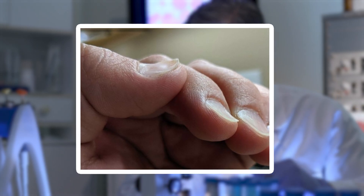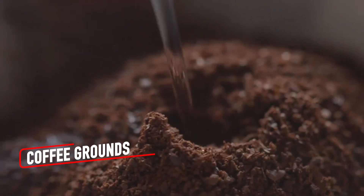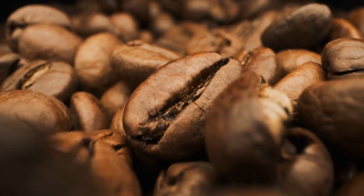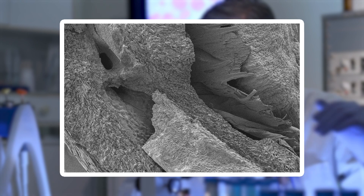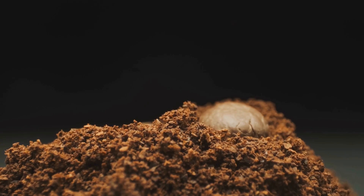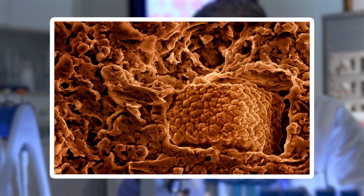Transitioning from these solid yet delicate structures to something granular and earthy like coffee grounds offers another captivating contrast in the microscopic world. Coffee grounds are more than just the byproduct of your morning brew — they are a world of their own under a microscope. Each ground reveals jagged, uneven surfaces that resemble tiny shards of volcanic rock. Some fragments are smooth and flat, while others are porous, with holes and cracks where oils and water once flowed during brewing. The darker roasted grounds have a shiny, almost glassy appearance, a result of the caramelized sugars in the beans. When magnified, you can even see the tiny pockets that release the aroma we love so much.